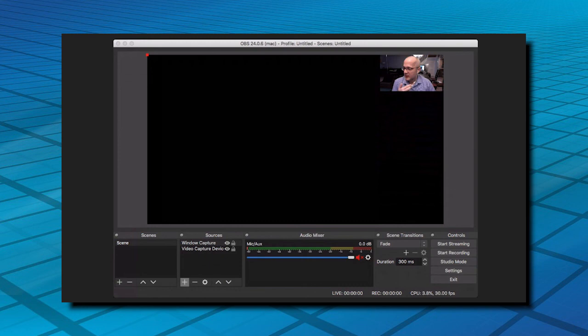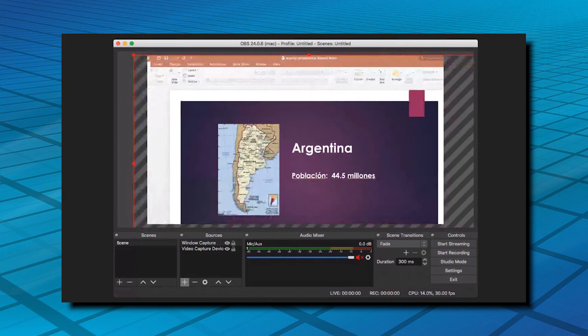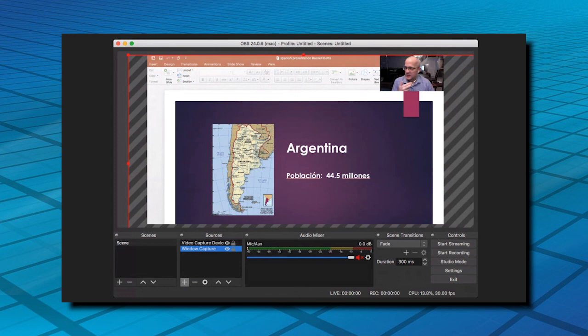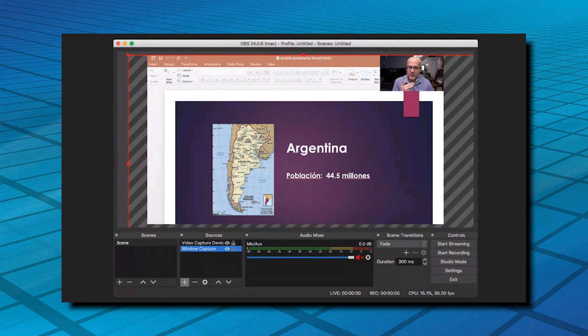I'm going to do a window capture and find PowerPoint. There we go — here's my PowerPoint presentation I did for my Spanish class, on Argentina. You can resize it and do whatever you want. My webcam went away because OBS works similar to Photoshop in that it has layers. If one layer is on top of the other, it hides the bottom layer. So if I move the video capture device below the window capture, my video camera disappears. You just have to play with it a little bit. Here I am, and there's my content on the slide.